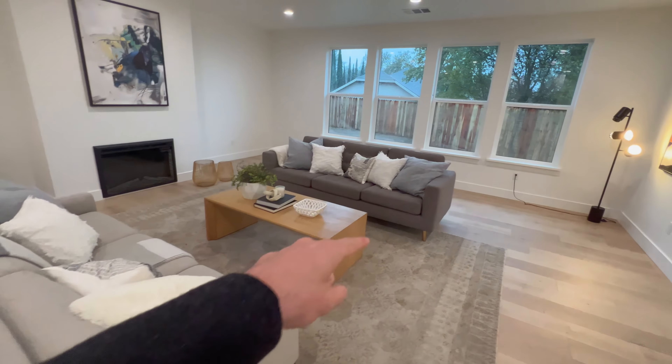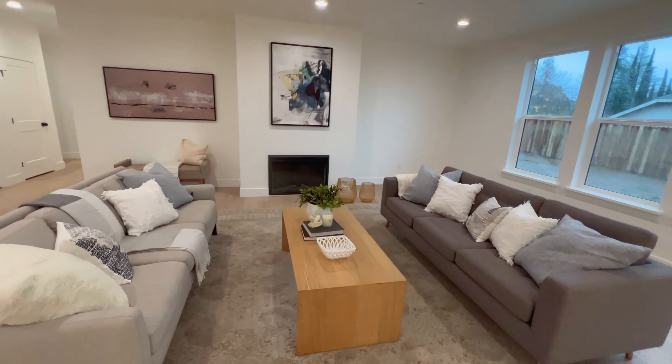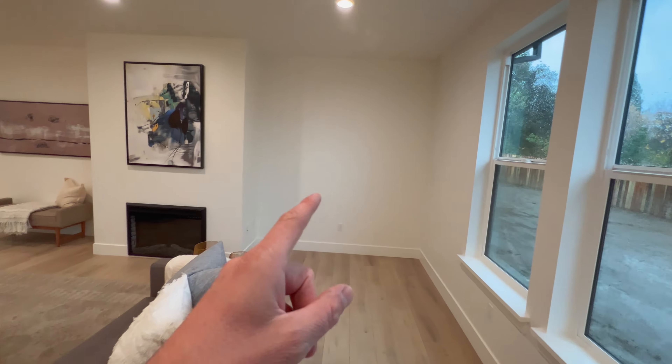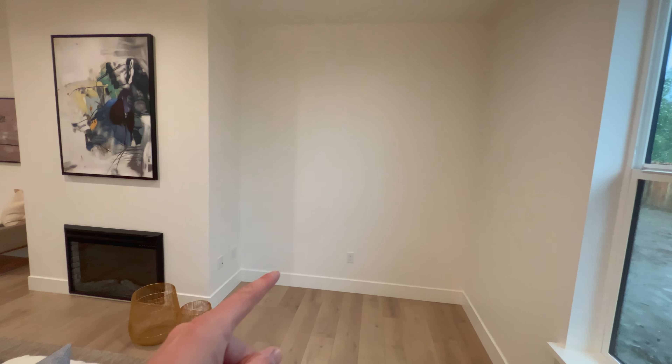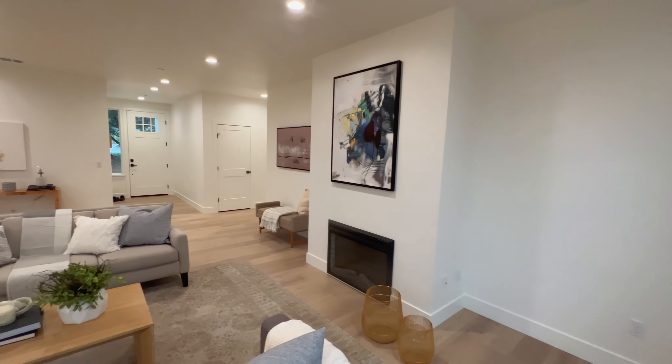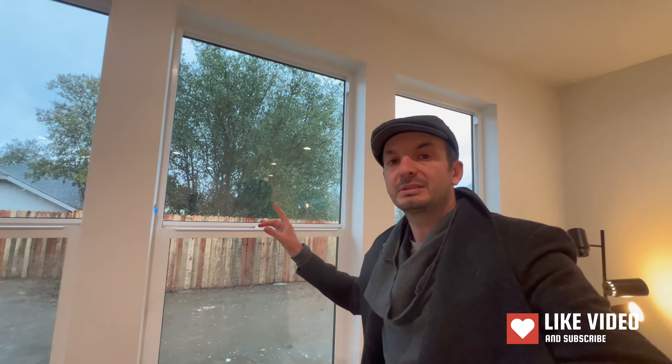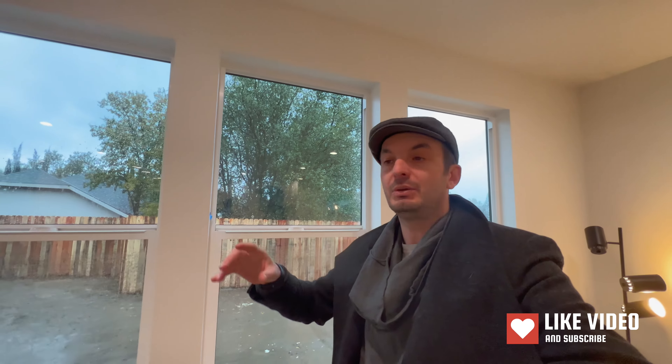The living room is more of an open concept. You could fit an armchair here, or even a bigger couch. Definitely a TV on the wall. Probably bookcases or built-ins for desks right here. You have the same space on either side, and even though it's pretty dark outside, you get a lot of natural light coming in with all these windows.